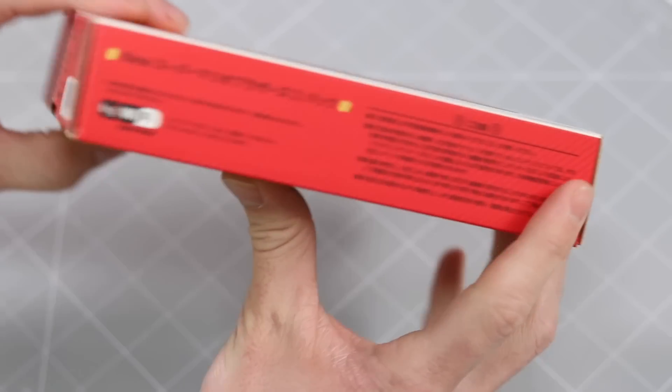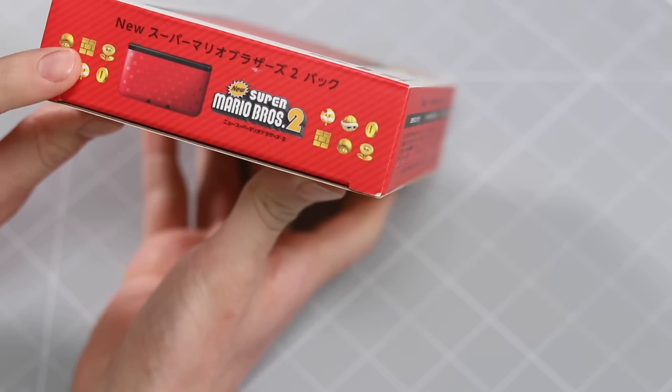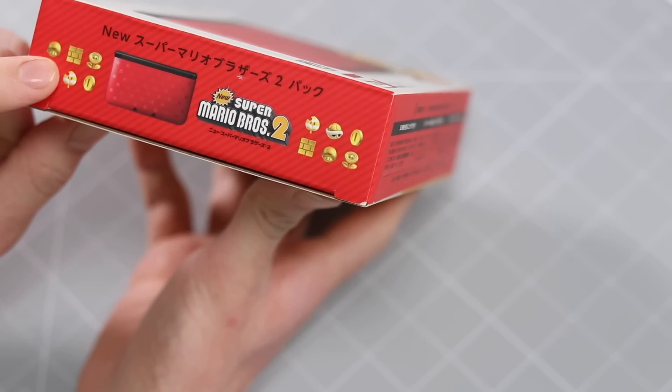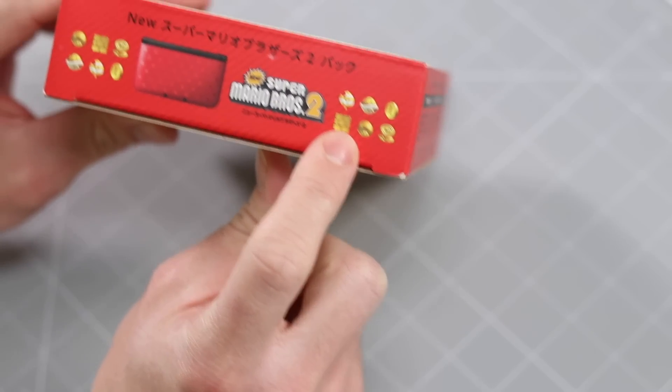The top just has a bunch of waffle on it. Although this side is kind of cool — you've got some gold designs here of the mushroom, the shell, the little leaf, the coin, the flower, and the brick. Really cool. And then you've got the same thing over here as well in a slightly different combination.